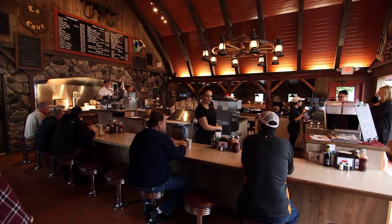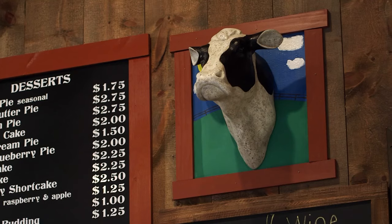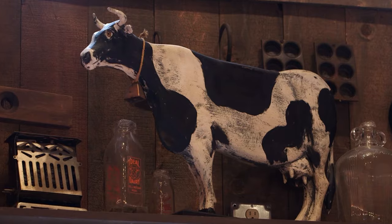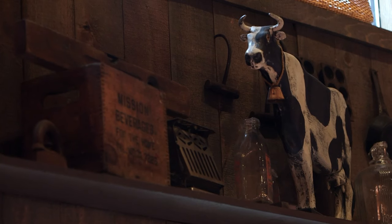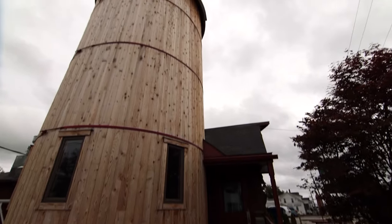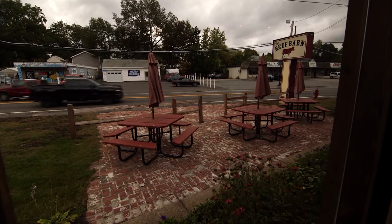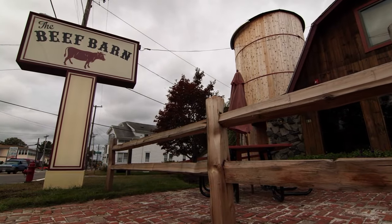The Beef Barn is definitely my kind of place because it's not just a name — it looks like an actual barn. Take a look around the place, and there are cows, and steers, and chickens, and pitchforks, and washboards, and these are all like real antiques. This isn't fabricated stuff. They came from local farms right here in the area from their actual customers. When you look at the building from the outside, you think you're going by an old farm. There's a silo on the side of the building. It looks like there could be cows in the front yard. That was their goal, to make it look like you were in the country.